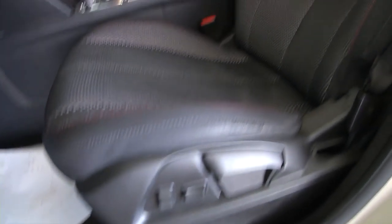Power windows, power locks, power mirror, power and manual seat adjustments. The condition of the fabric on this Equinox is really good.